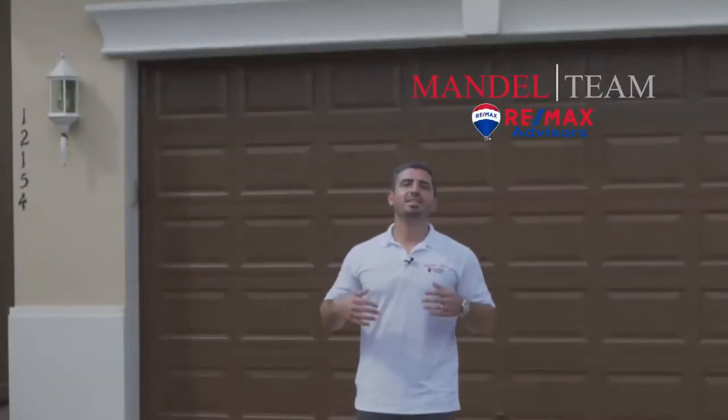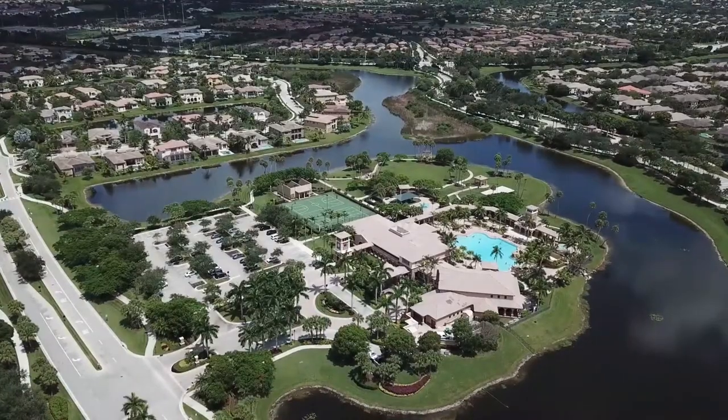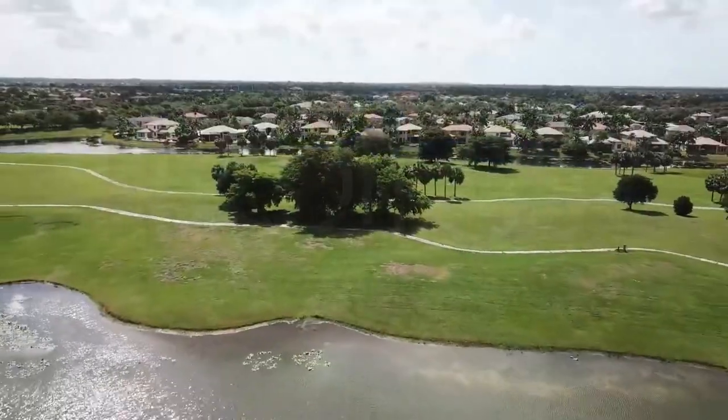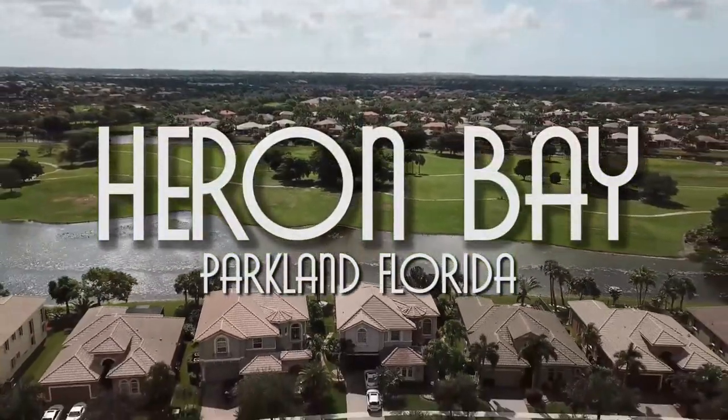Hi and welcome to On Location. This is a short video series that we're doing to go over everything you need to know about living in some of our favorite neighborhoods here in South Florida. Today I'm in the Heron Bay neighborhood of Parkland, Florida. We're gonna go over everything you need to know about living in Heron Bay.